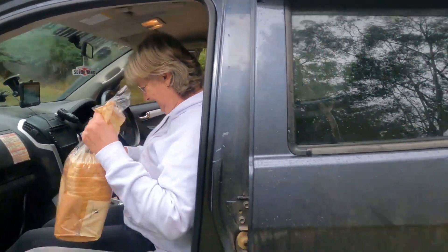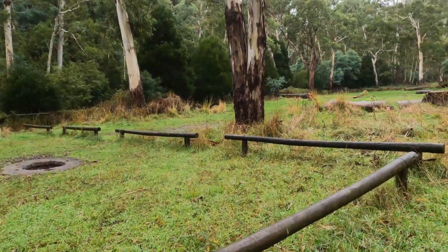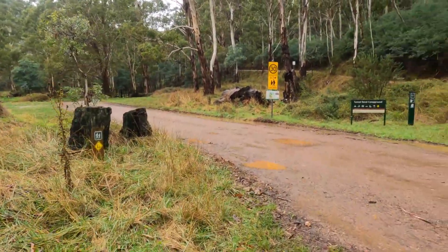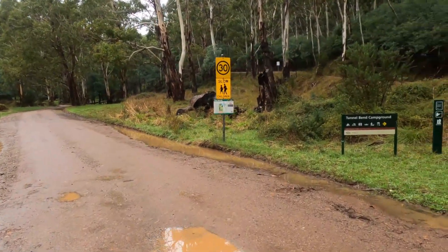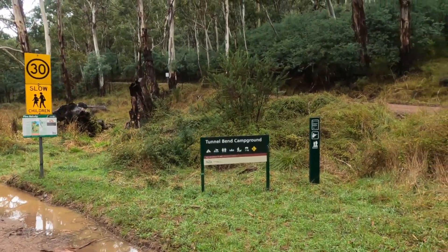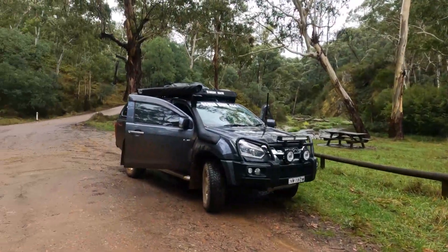Lunchtime. You can camp here - it's a free camp, Tunnel Bend Campground. It's got fire pits. Again you've got to be self-sufficient with water and power - bring your own water and power along. You've got to take all your rubbish out. Very nice.